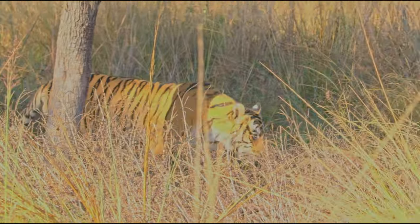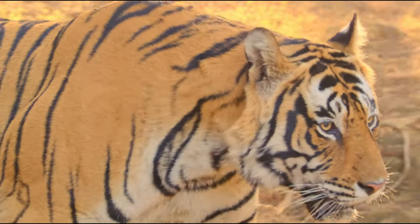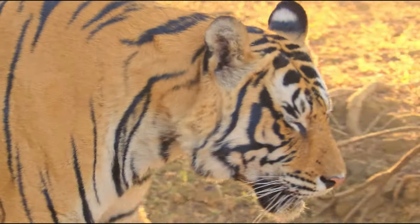We kept tracking Ganesh and also managed to get a close-up of him walking past us just before he disappeared into the jungle.